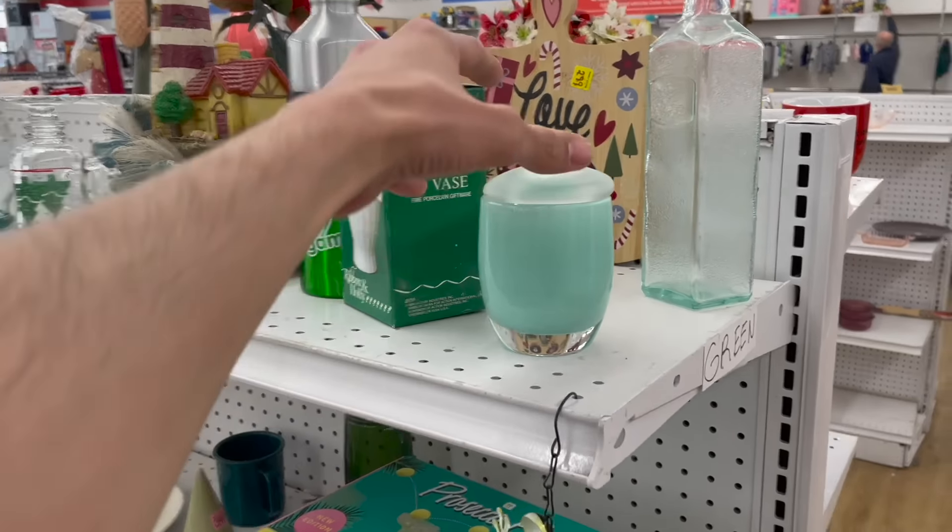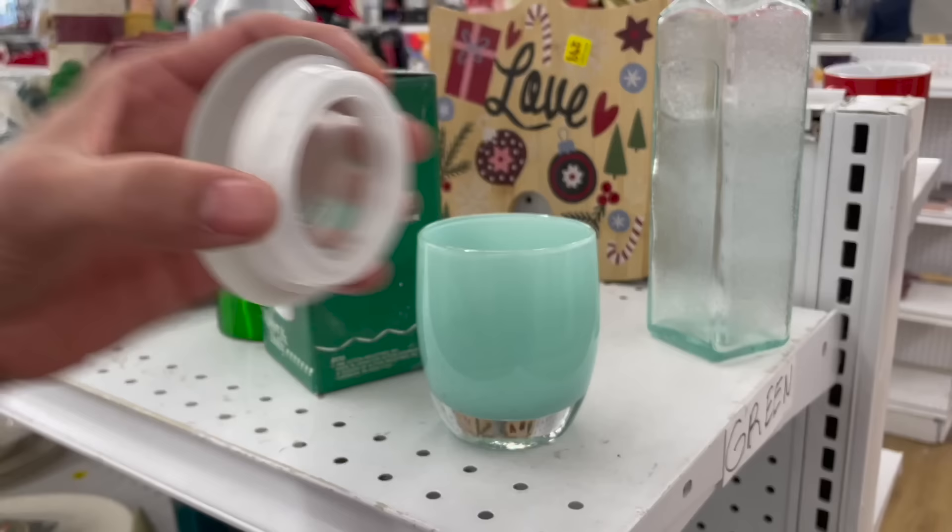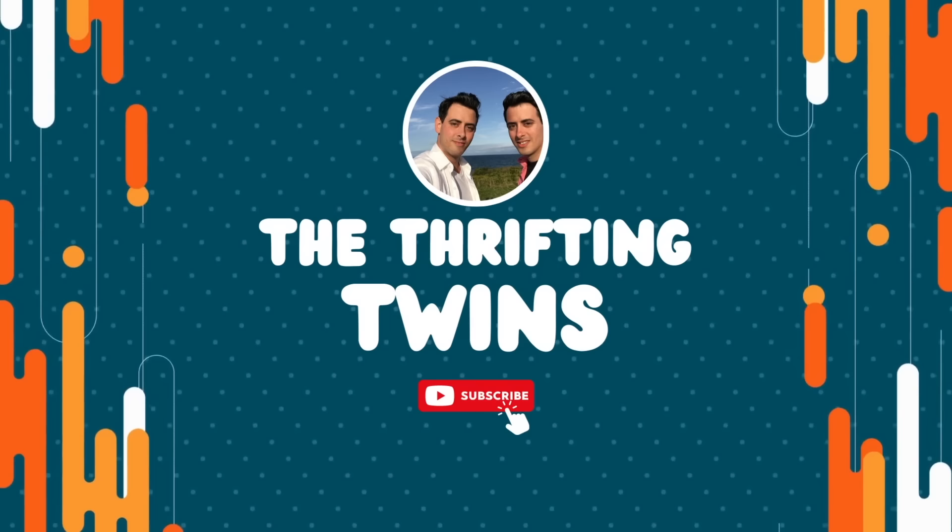Oh my gosh, I think this is it. Is this a glassy baby? So today I am at Goodwill in Gilderland, New York. Make sure you watch all the way to the end of this video because I found something amazing that was on my bucket list at Salvation Army. When you watch all the way to the end, it helps the YouTube algorithm. Let's get inside and see what looks good to resell.